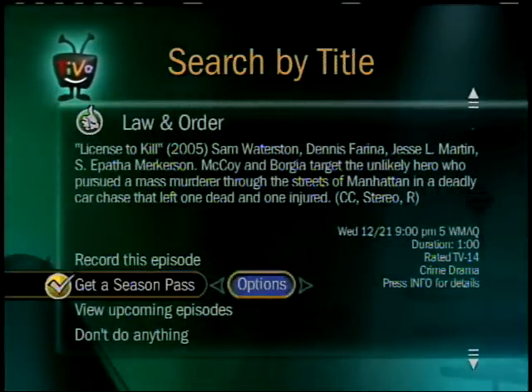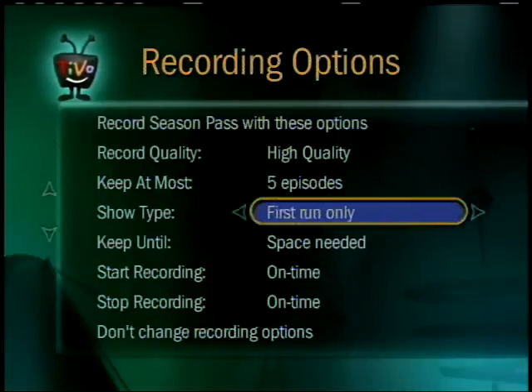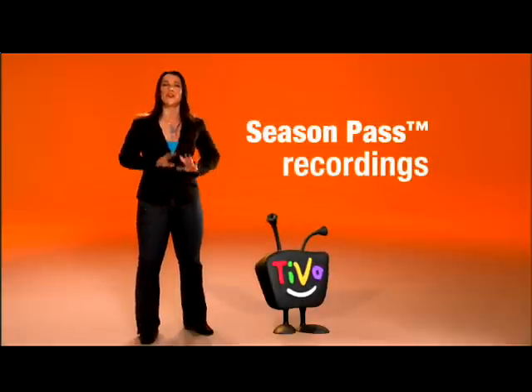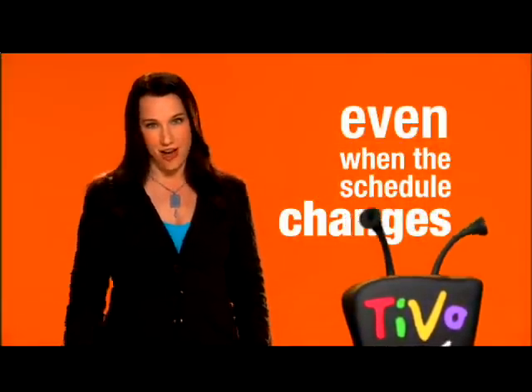Now check out all of the options. I especially like skipping reruns, keeping each episode as long as I want, and padding a little extra time just in case a show runs long. With Season Pass recordings, you're covered week after week. TiVo tracks the channel, when to start and stop, even when the schedule changes — all season long.